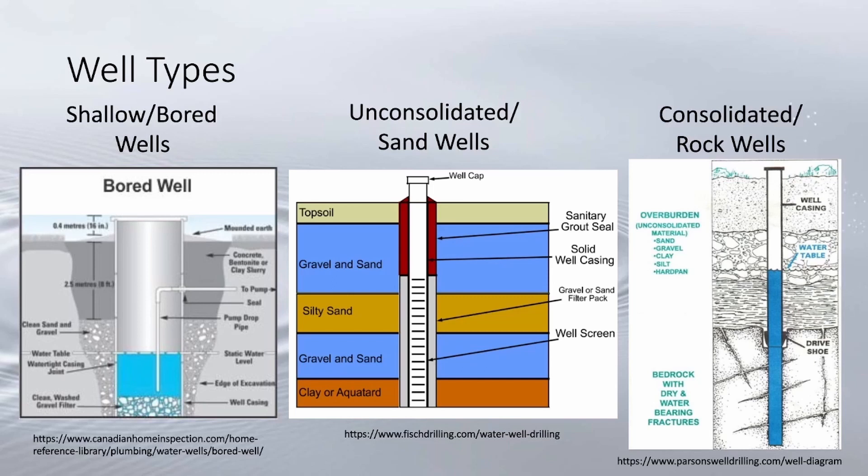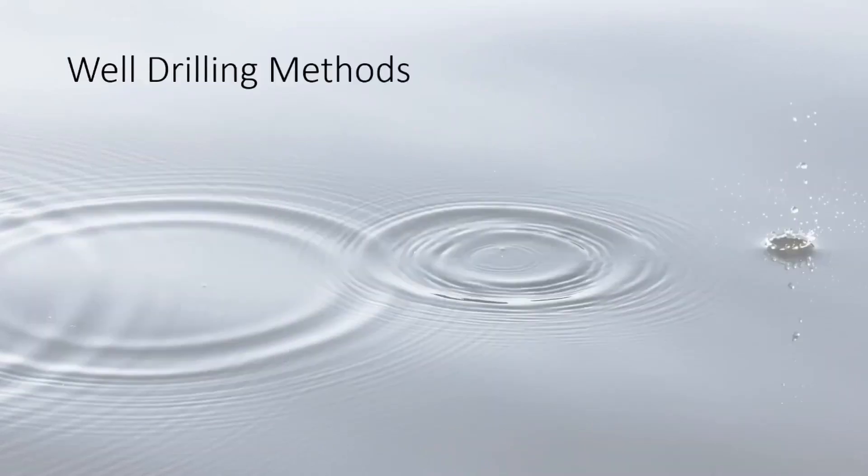Industrial and commercial wells are used for non-drinking industrial purposes like fire protection. Finally, irrigation wells are used for plants, livestock, or elsewhere in agriculture and not used for drinking purposes. They often have large reservoir tanks to compensate for their low yield.